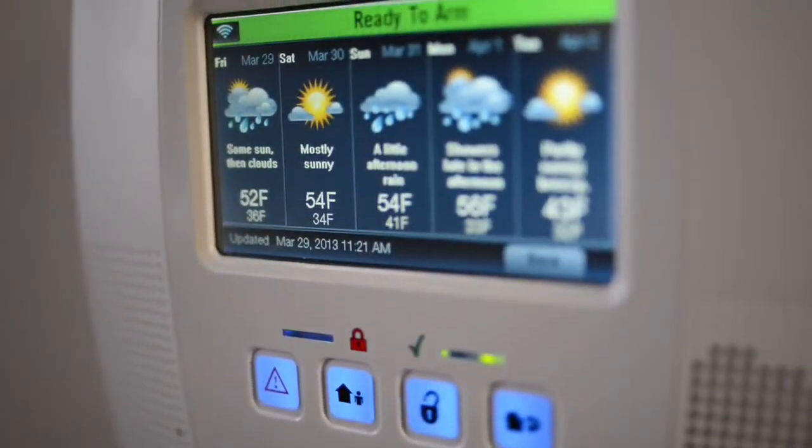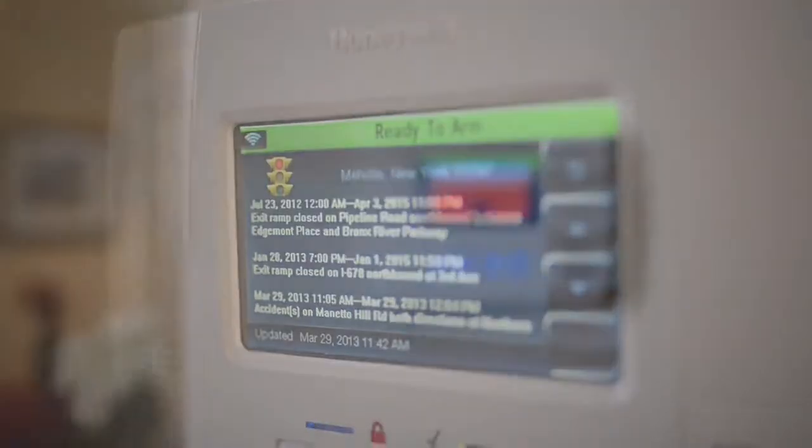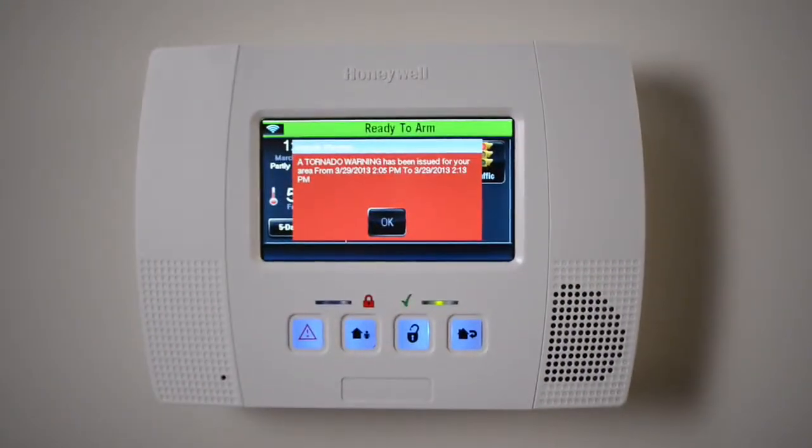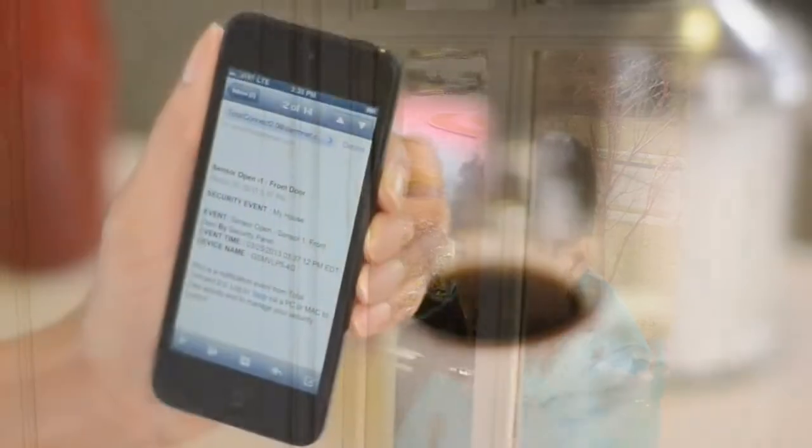With Total Connect, Lynx Touch provides weather, traffic, and news customized to your location. Even tornado warnings are delivered automatically. You can raise the temperature in your home from the office, or get notified when your child returns home from school.